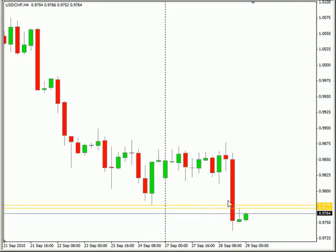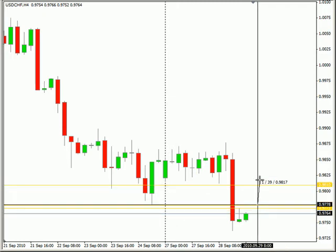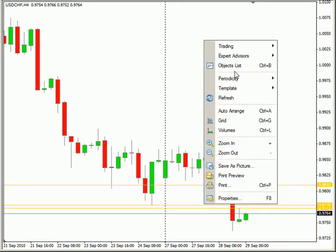Those are five pips away, so you may want to come up to the next area, which would be in this particular area right here — that'd be a little bit stronger of a move, about 32 pips.